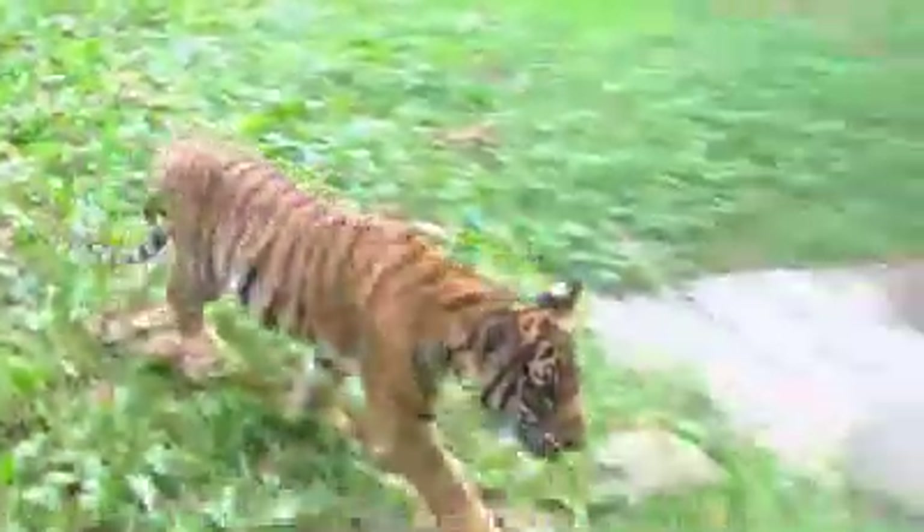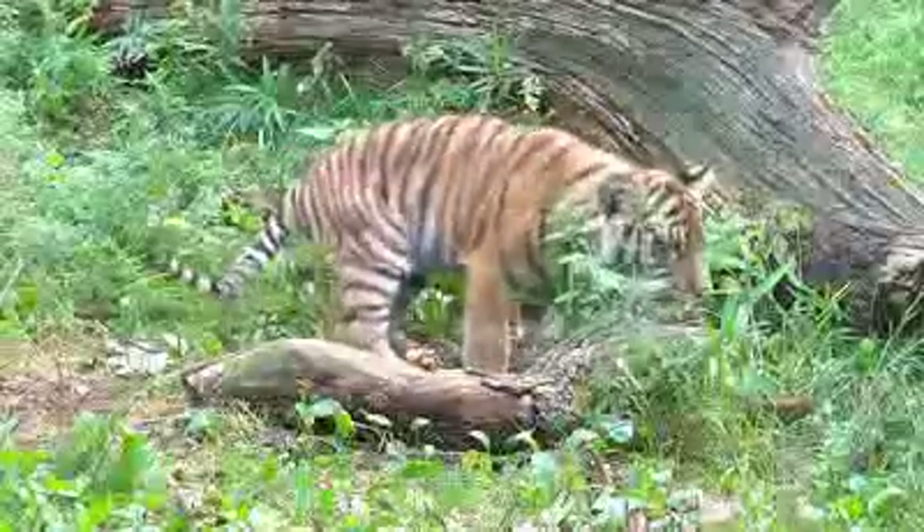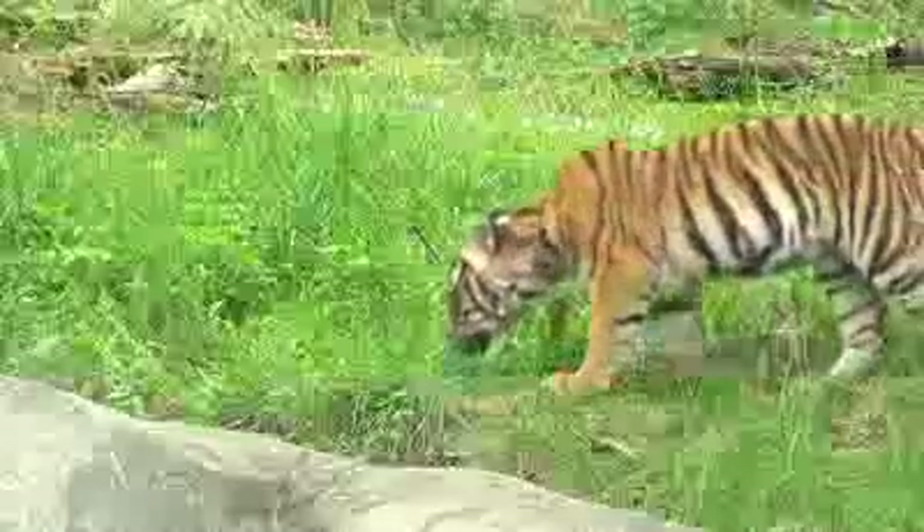We're here today in front of Tiger Mountain where we have a lot of excitement going on. We have two litters of tiger cubs on exhibit here — a litter of three Amur tiger cubs, and then right next door, three Malayan tiger cubs. It's the first time that the Bronx Zoo has ever exhibited these two subspecies in the same exhibit.